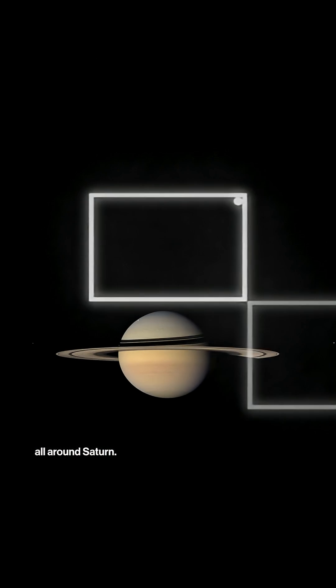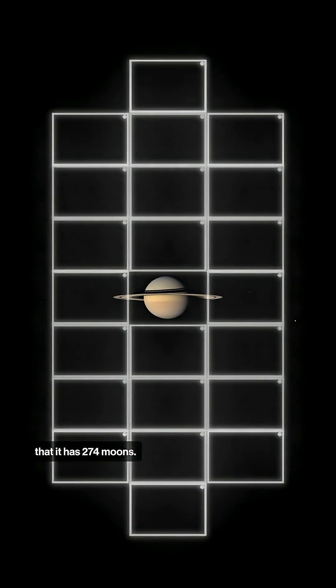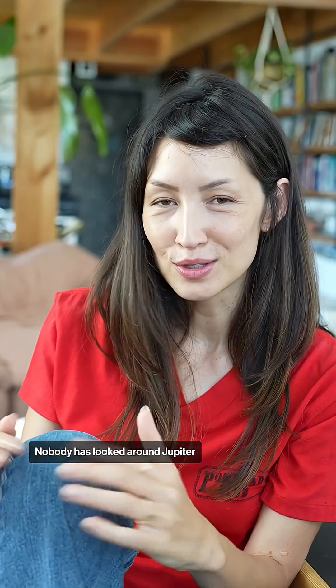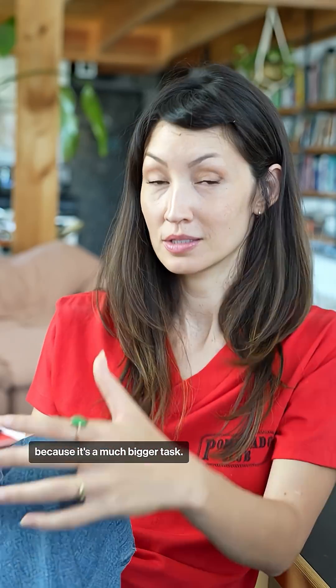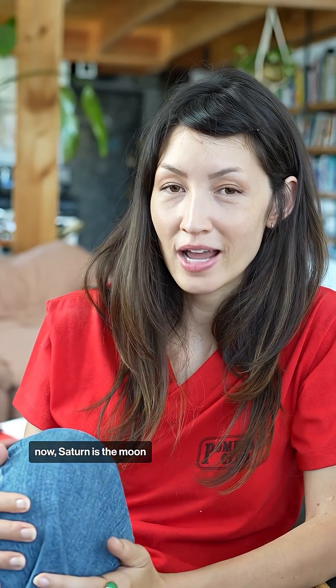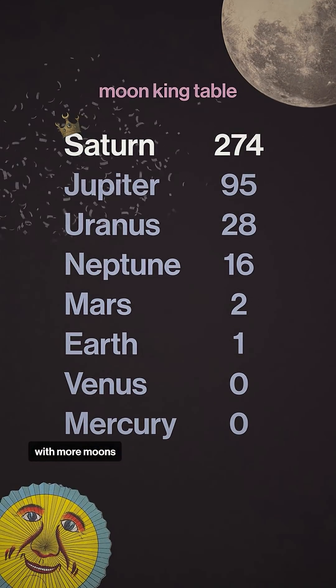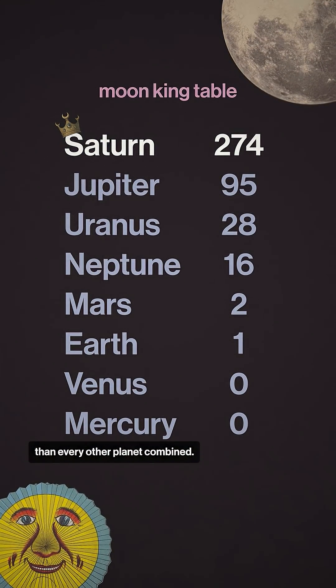They did that in chunks all around Saturn, and that's how we know it has 274 moons. Nobody has looked around Jupiter in this way, because it's a much bigger task. So for now, Saturn is the moon king of the solar system — with more moons than every other planet combined.